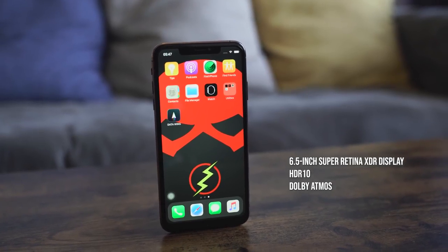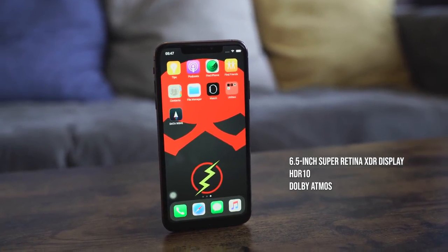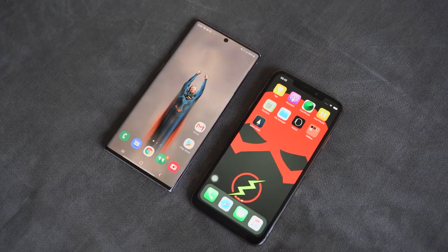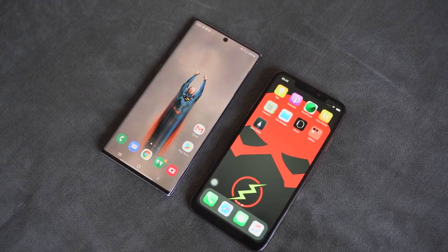Let's look at the display. The iPhone 11 Pro Max has a 6.5-inch Super Retina XDR display with HDR10 support and Dolby Vision. It has a huge contrast ratio of 2 million to one, max brightness of 1200 nits, and 800 nits regular — so it's a very vibrant display. Just like the Galaxy Note 10 Plus, which I think tops out around 1000 to 1100 nits. Both displays have nice brightness and colors.